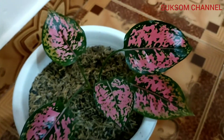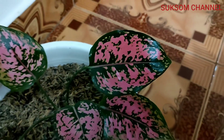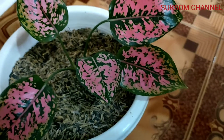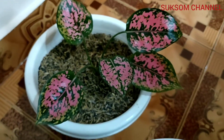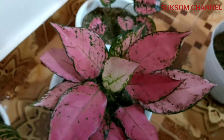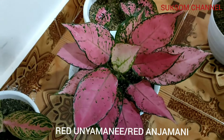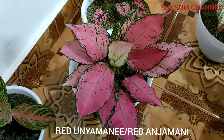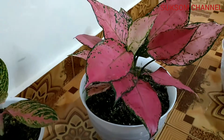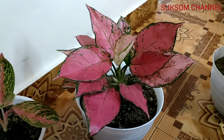And this one is Komkom. The size of the lips is not big enough, but the color is very beautiful guys. This one is Komkom. And then this one is Red Anjamani.